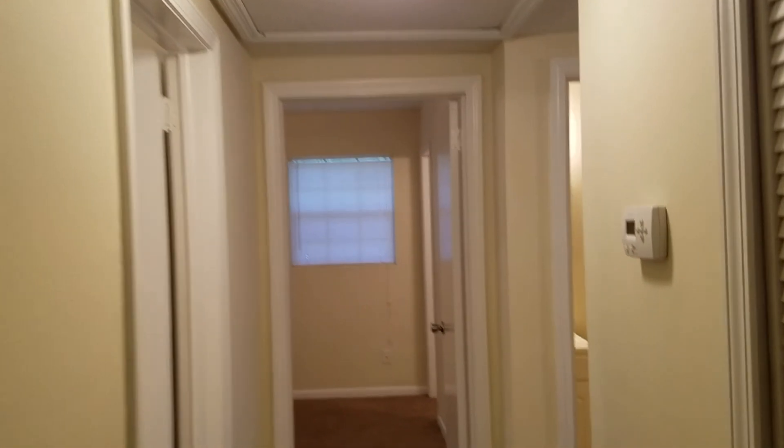In the middle of the hall is bedroom number three. At the end of the hall on the left is bedroom number four. This bedroom does have vinyl plank flooring, as the others have carpet. That's everything over here at 2130 Pateau Drive West. This property is ready to rent.